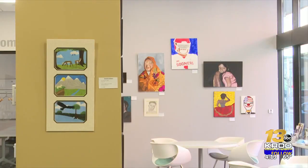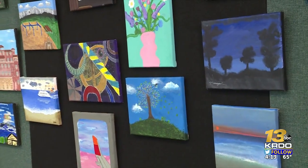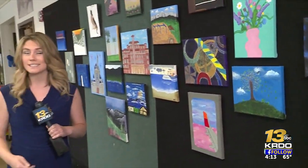All sales from the exhibit will benefit specific additional projects for the class. The student gallery is this Friday night at the UCCS downtown campus on Tejon Street from 5 to 9 p.m., as part of the city's first Friday art walk and celebration.